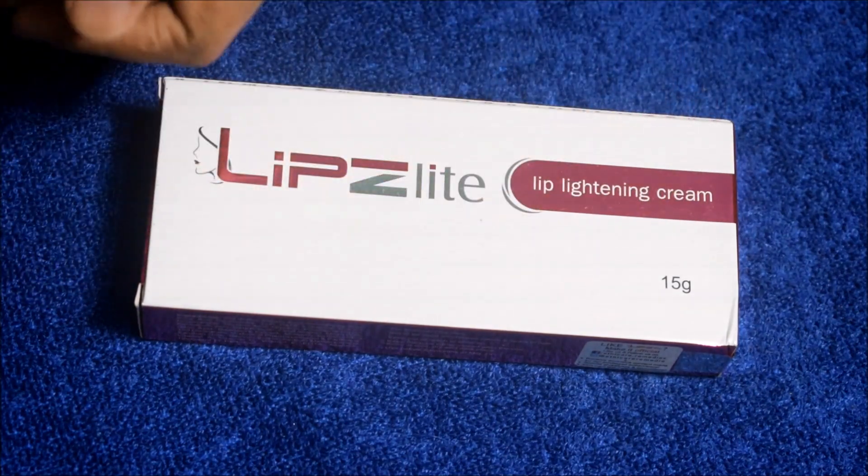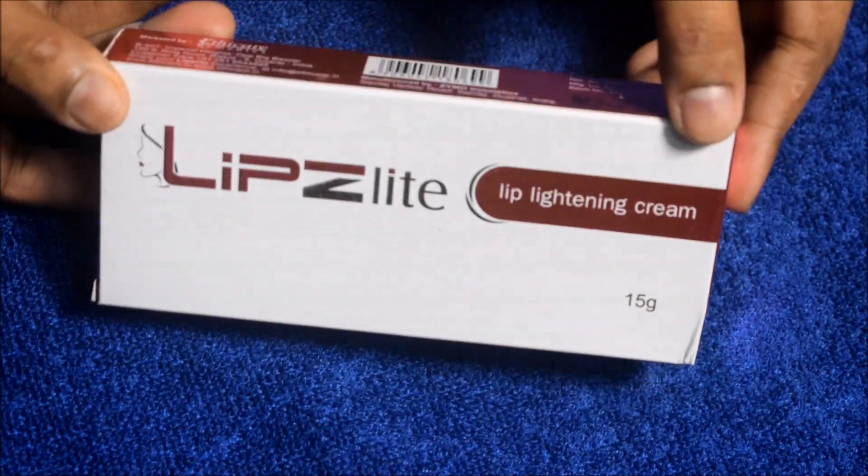Let's see how this product is, how it works, and how it is used.